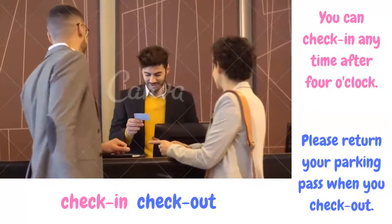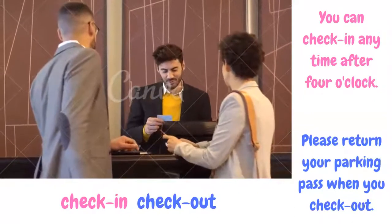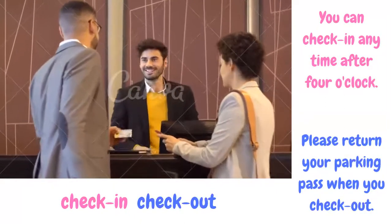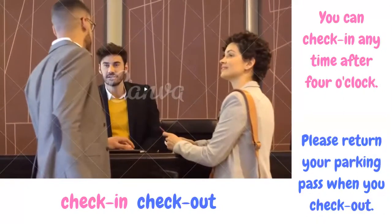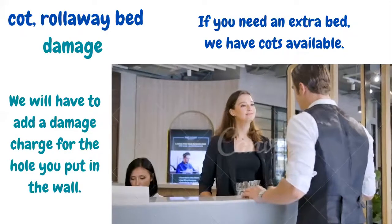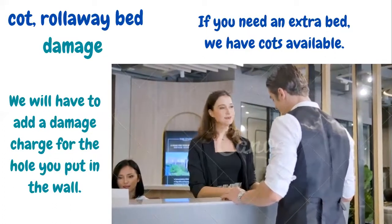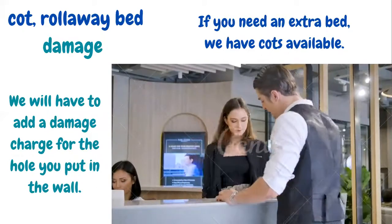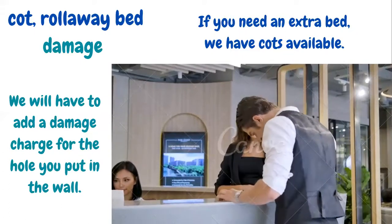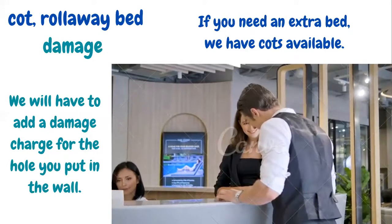You can check in anytime after four o'clock. Check-in means to arrive and start staying in a hotel. Please return your parking pass when you check out. Check-out means to leave the hotel. If you need an extra bed, we have cots available. A cot, or roll-away bed, is a bed that can be folded and has wheels.